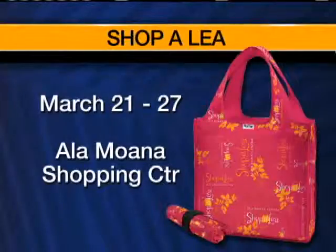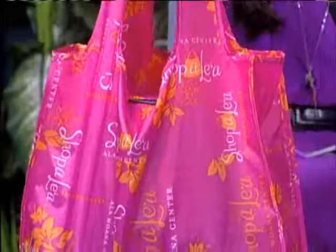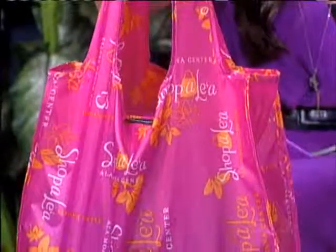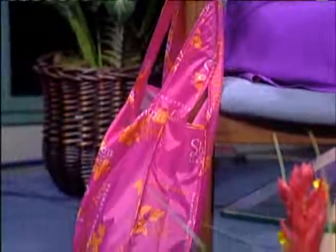In addition to all of the events going on, we have this Shopolea Tote, which is free with $250 worth of receipts — while supplies last at customer service. So when you spend $250 or more, you can bring your receipts to customer service.